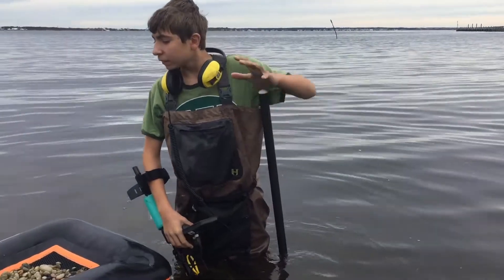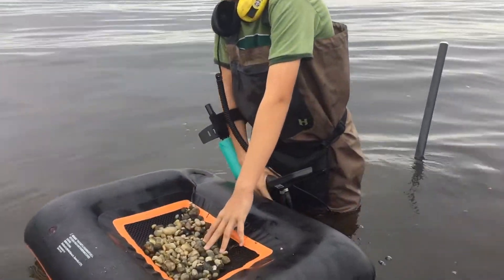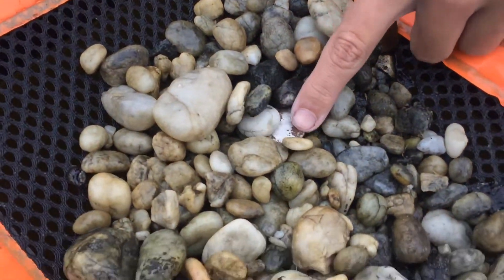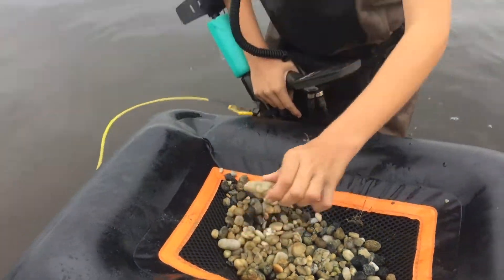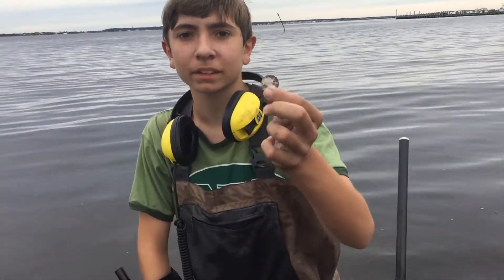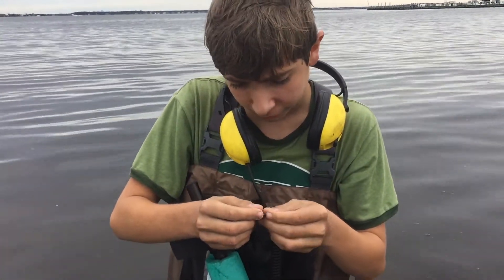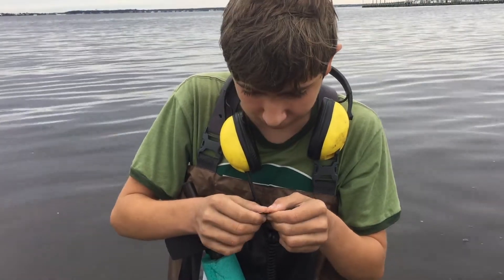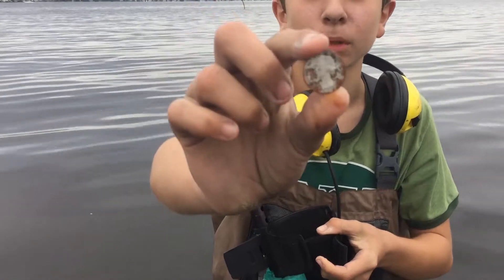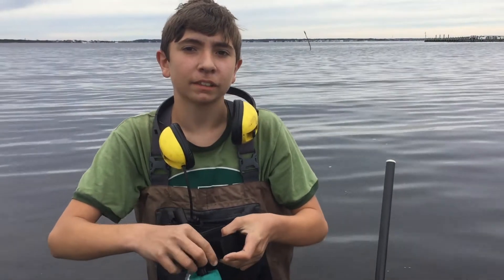I got a signal out here and if you look right here — move all these rocks — I got a rock, but right next to the rocks there's a quarter. The date on it is too beat up to read. That is one beat-up quarter, but hey, it's a quarter. Hopefully I can use this at the ATM.